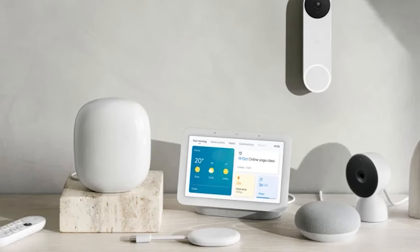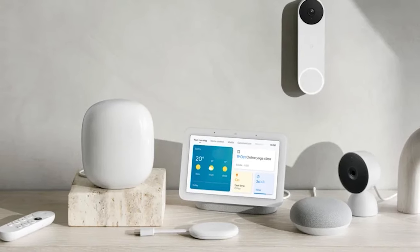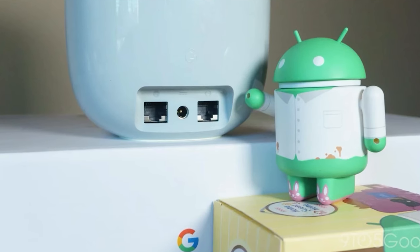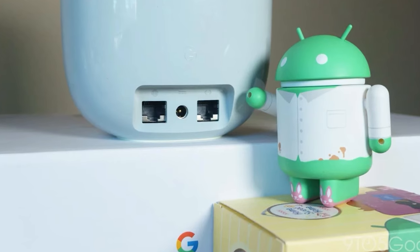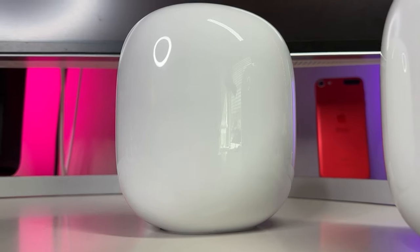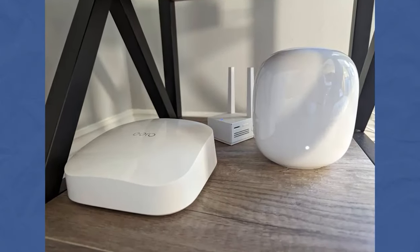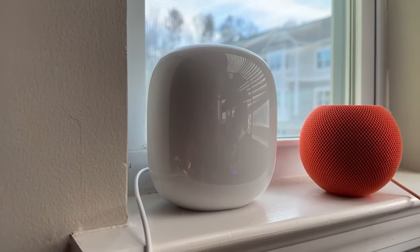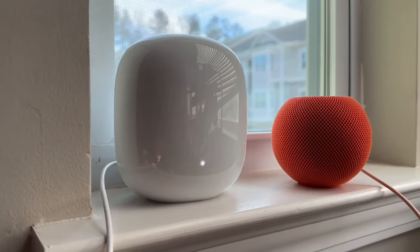The Matter protocol also allows users to use the Nest Wi-Fi Pro router as a Matter hub. The best part is that it is easy to set up and manage via the Google Home app. Its small footprint and modern design make it easy to blend in most interiors, so besides providing great coverage, this device can double as an addition to your home decor.